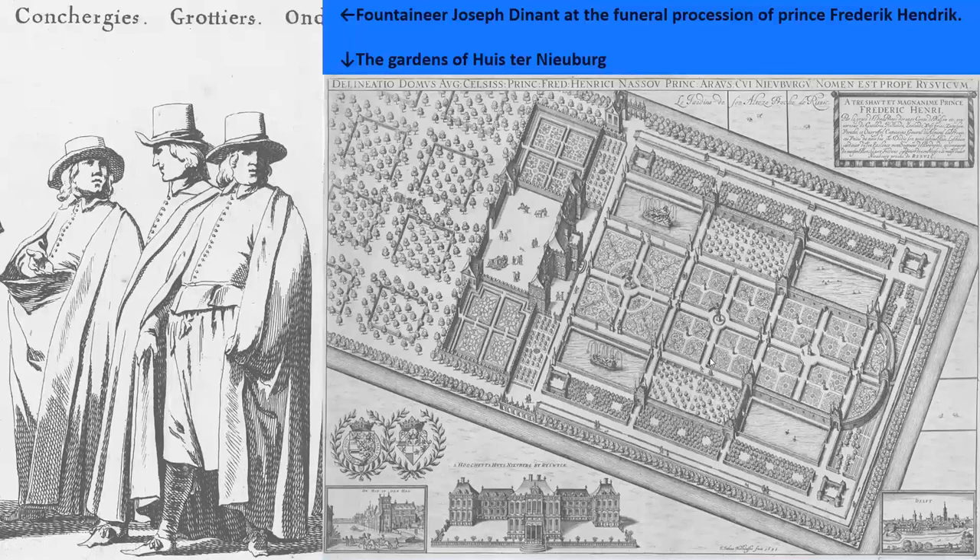Joseph Dinal was held in high esteem, and as a token of appreciation for his work, he received a bonus of no less than 3,000 guilders, which was an enormous amount of money at the time. Princess Amalia also entrusted him with keeping her very precious porcelain collection, which consisted of over 500 pieces. When Prince Frederick Henry passed away in 1647, Joseph Dinal was invited to join the funeral procession — you can see a picture of this procession. He was not called a fountaineer but a 'grottier,' someone who took care of the grottoes.